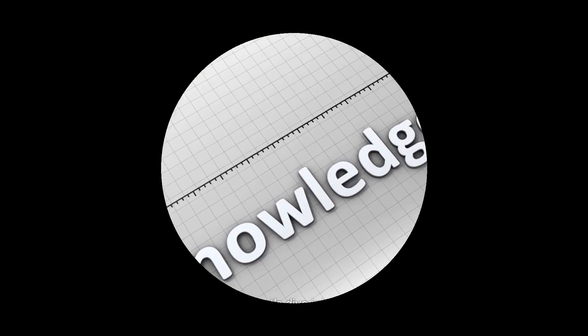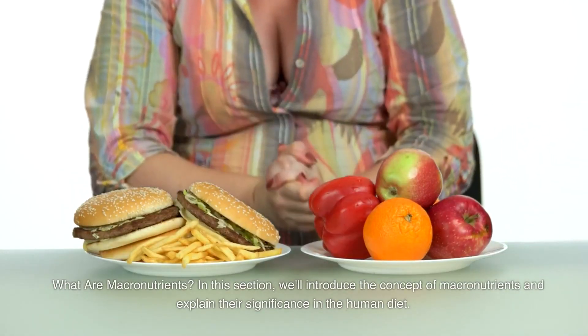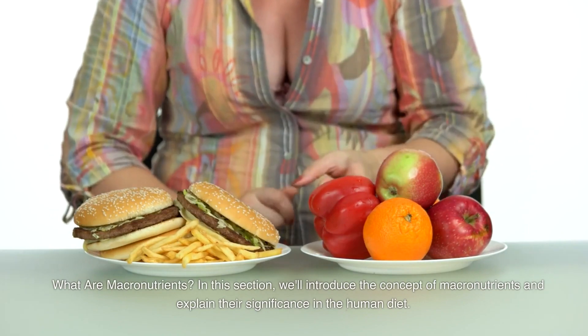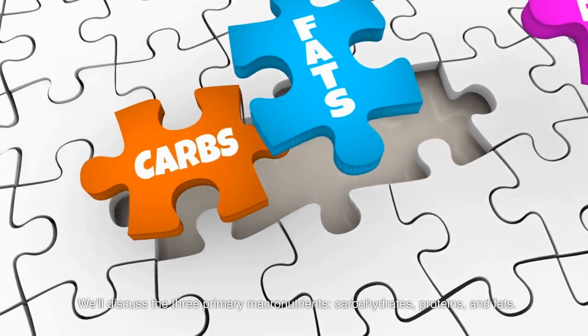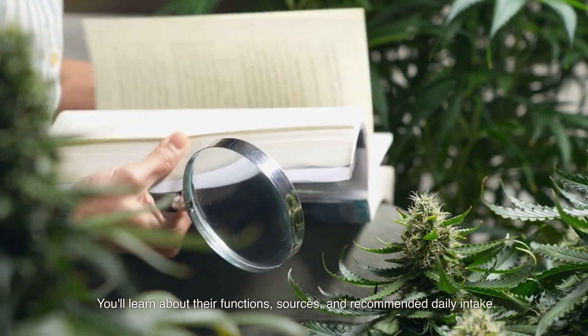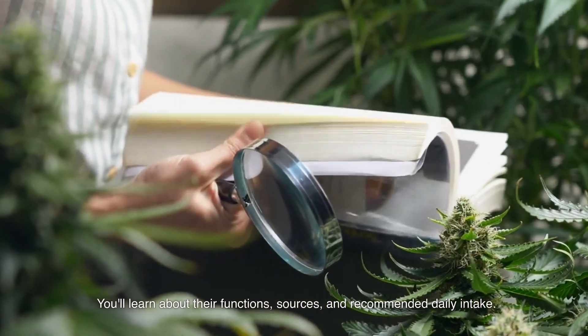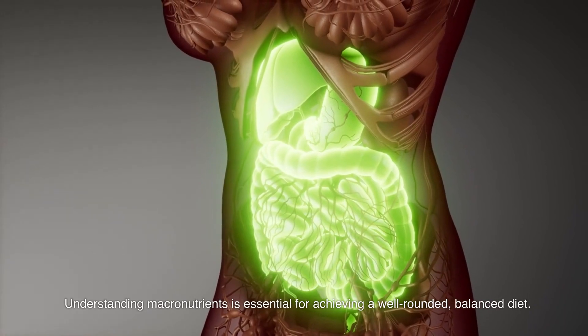What are macronutrients? In this section, we'll introduce the concept of macronutrients and explain their significance in the human diet. We'll discuss the three primary macronutrients — carbohydrates, proteins, and fats — and you'll learn about their functions, sources, and recommended daily intake. Understanding macronutrients is essential for achieving a well-rounded, balanced diet.